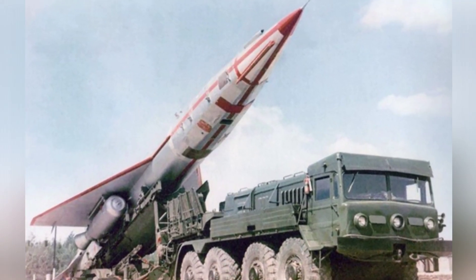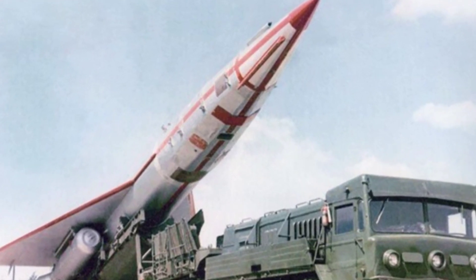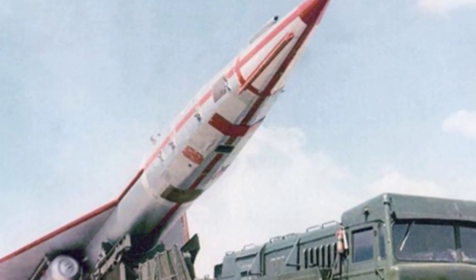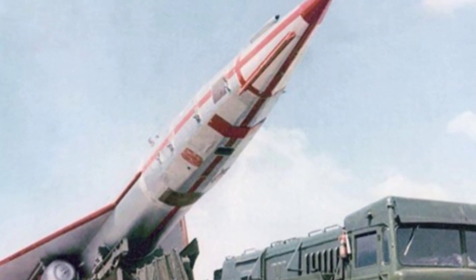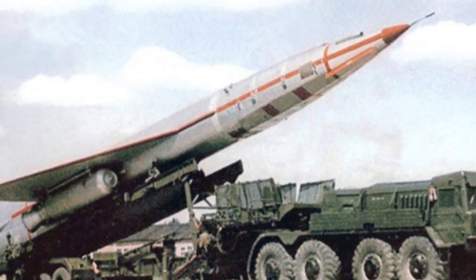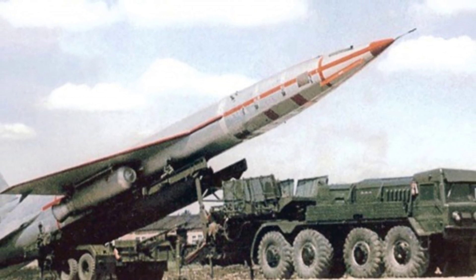It had a long endurance, no self-defense weapons, and no radar stealth capability. The secret to its survival was its flight speed and altitude. The TU-123 was completely retired by the Soviet Union in 1979, and its reconnaissance duties were taken over by the MiG-25R reconnaissance aircraft.